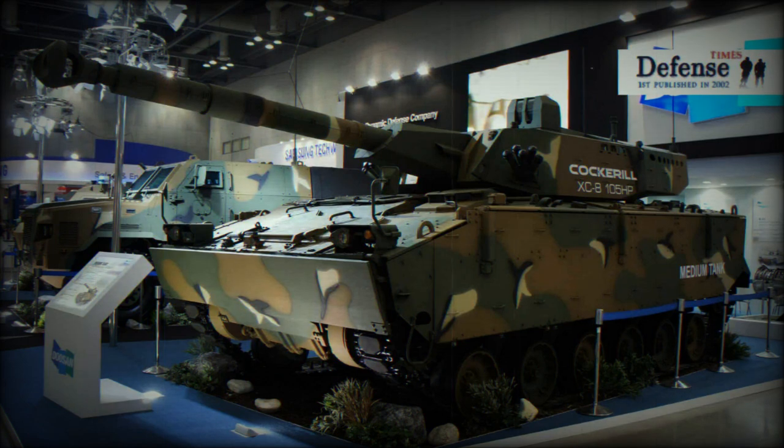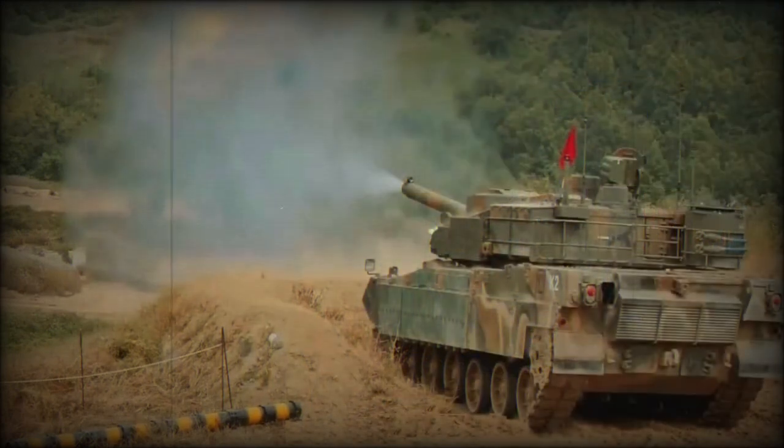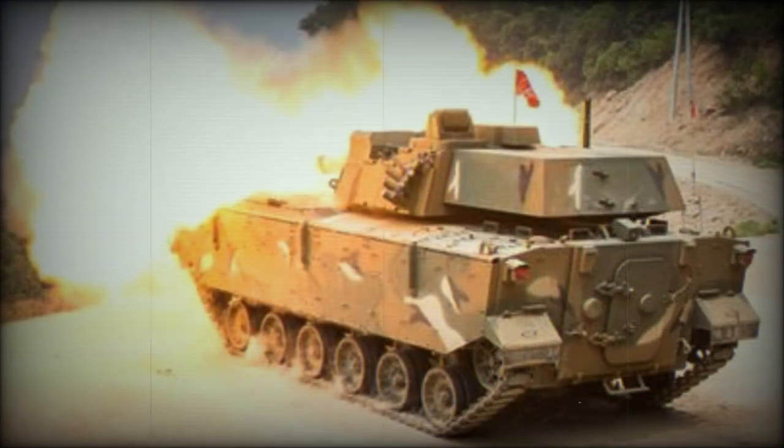The K21-105 is cheaper and more strategically and tactically mobile compared with main battle tanks, and also cheaper to produce and maintain. Earlier, in 2013, a prototype light tank based on the K21-IFV was revealed, developed by the same companies. It also used the chassis of the K21-IFV, but was fitted with an XC-8 lightweight concept turret armed with a 120mm gun. Most likely the K21-105 evolved from this project.